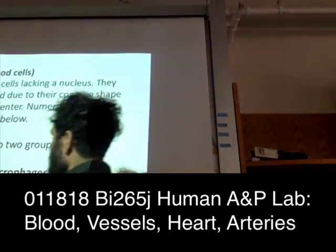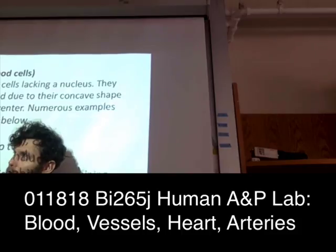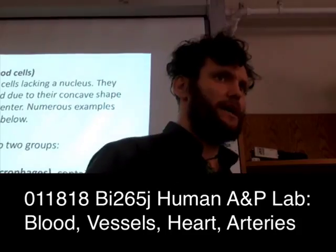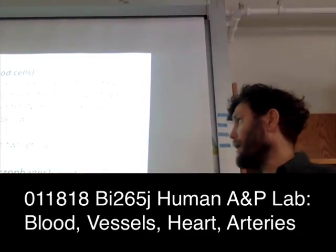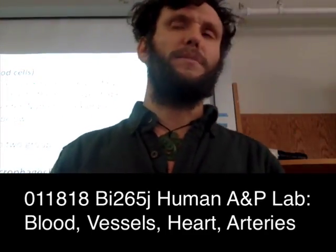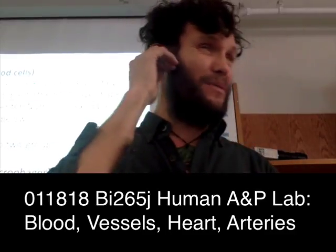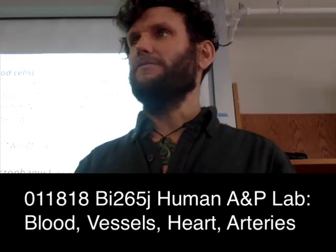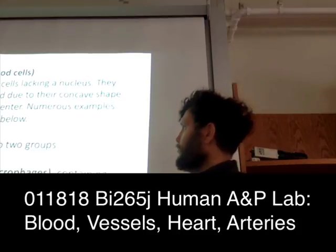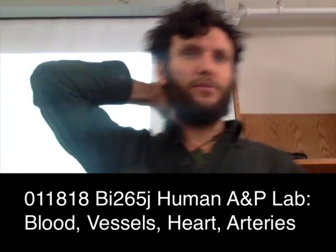A red blood cell is probably going to be the smallest whole cell that you see. They are seven micrometers. They don't have a nucleus — there's not going to be any real identifiable organelles in a red blood cell. They stain red with eosin, which is the stain that the blood smears will be prepared with.